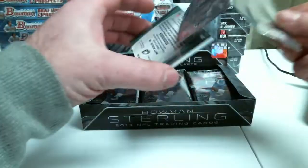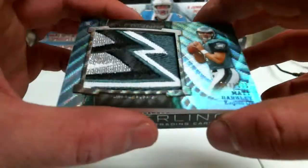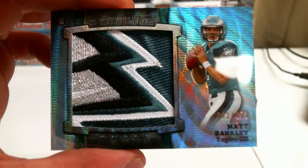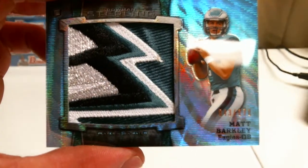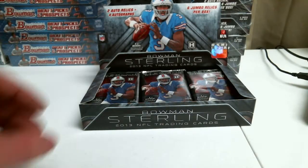Box top topper is... oh, nice patch. Matt Barkley, numbered to 171. By far the best patch I've seen out of those.